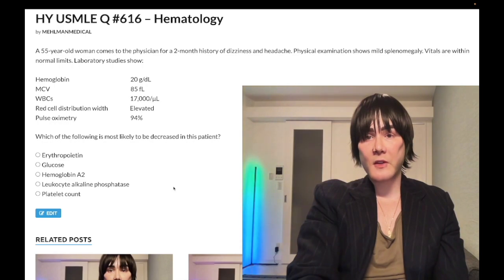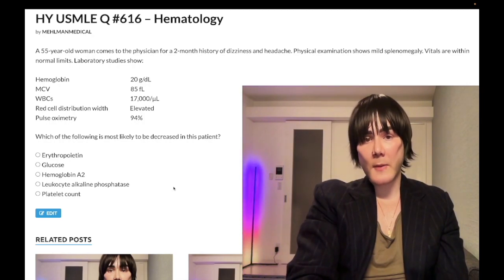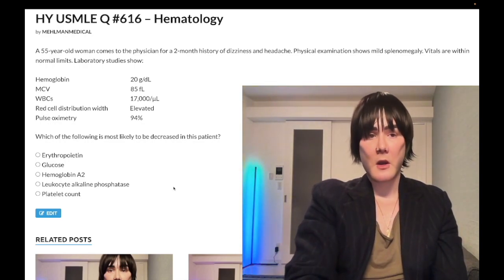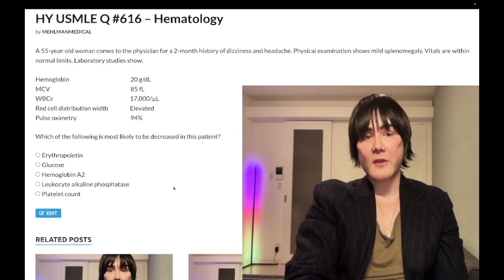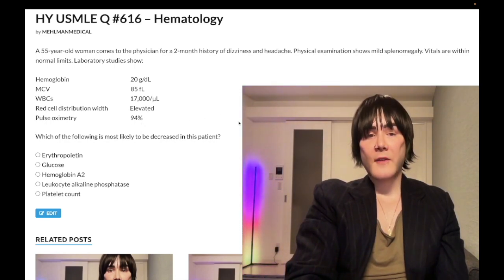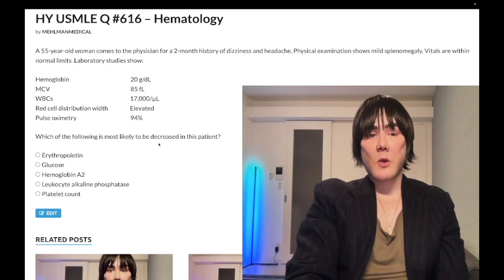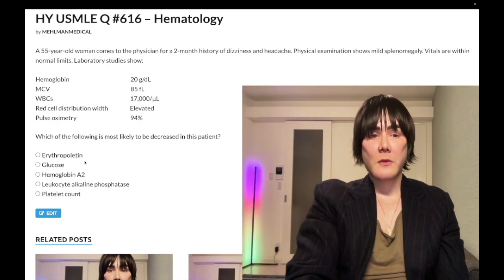So, 55-year-old woman with a two-month history of dizziness and headache. Physical exam shows mild splenomegaly; vitals are within normal limits. Lab studies: hemoglobin elevated at 20 g/dL (normal is 13–17.5 in non-menstruating women and men, 12–17.5 in menstruating women); MCV 85, which is normal (80–100); white blood cells elevated at 17,000 (normal 4–11,000 per microliter); red cell distribution width is increased. Pulse oximetry is 94%, which is slightly low. The question asks what is most likely to be decreased in this patient. Choice A, erythropoietin, is the correct answer.